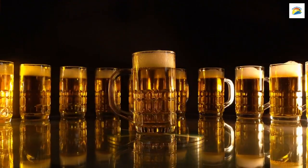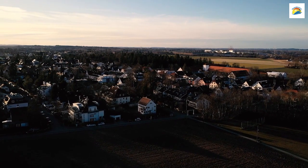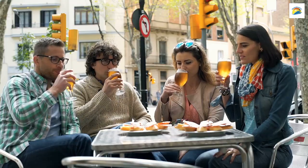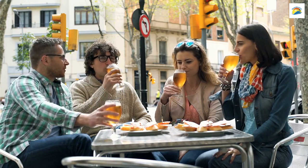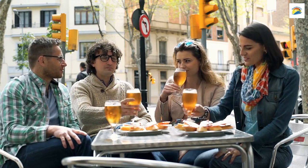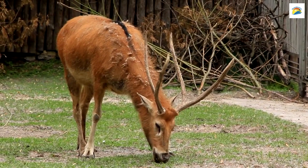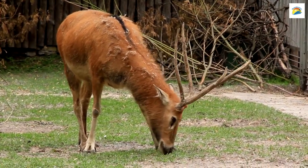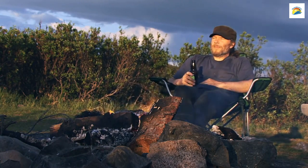Munich is home to one of the world's largest beer gardens, the Hirschgarten. With a seating capacity of over 8,000 people, it's a must-visit for beer enthusiasts. What's even more surprising is that the Hirschgarten also has a deer enclosure with over 30 deer. Enjoy your brew while observing these gentle creatures.